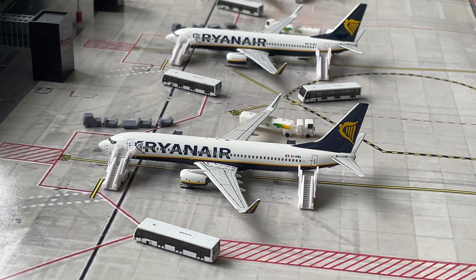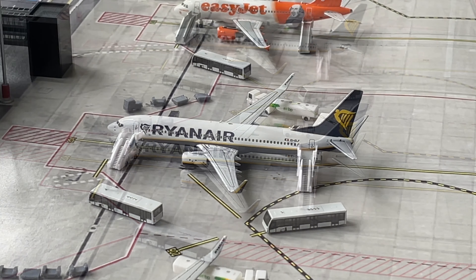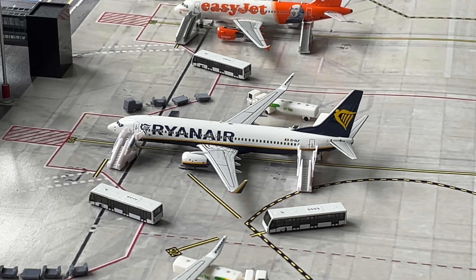Just here, being heavily serviced, we have a Ryanair Boeing 737-800 which will be heading out to Valencia. And next to that we have another Ryanair Boeing 737-800 which is also being heavily serviced. This one will be heading out to Brindisi.